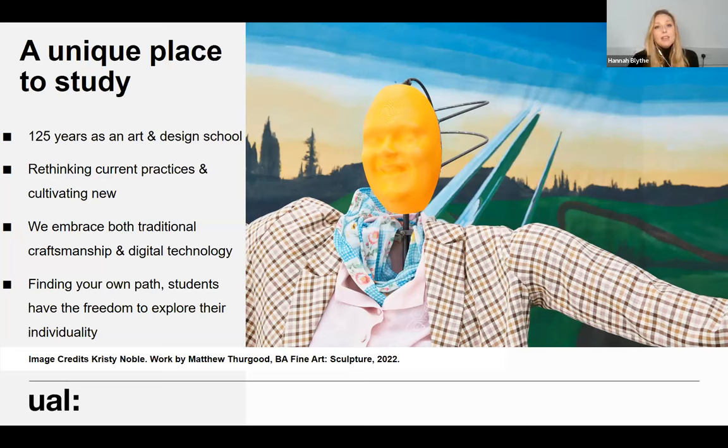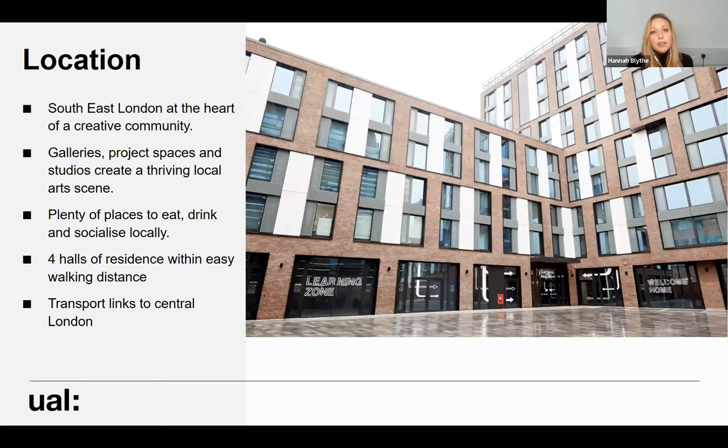Camberwell's ethos is very much about rethinking current practices and cultivating new ones — we try to embrace both traditional craftsmanship and new digital technology. The important thing to us is that our students find their own path and have the freedom to explore their individuality in their practice. In terms of location, we are based in South East London at the heart of a creative community, surrounded by galleries, project spaces, studios, pop-ups, and a real thriving local art scene.